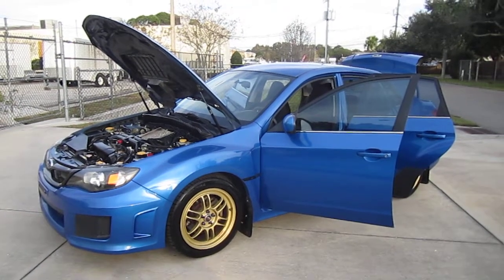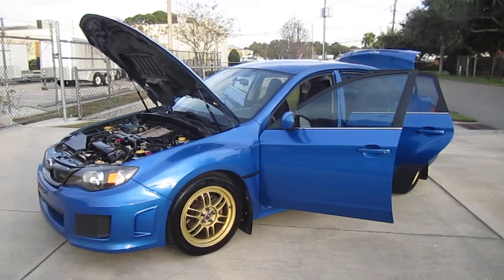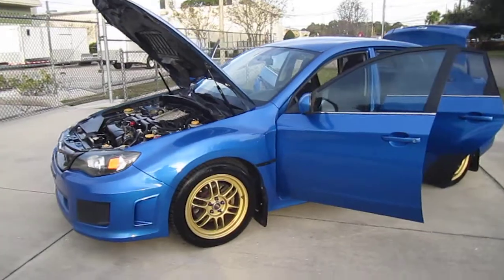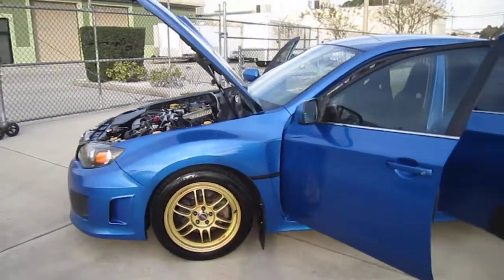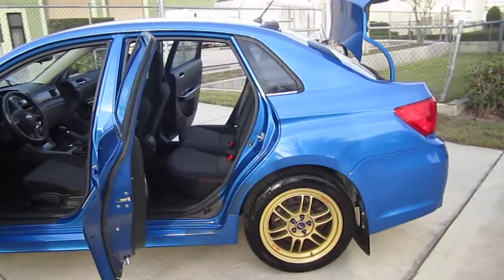Good afternoon YouTube, here's Nick from Meticulous Motors again. For sale today we have this beautiful 2011 Subaru Impreza WRX Premium Sedan. Very nice, well-kept Subaru here — three previous owners, no accidents, auto-check certified. Very nice mileage, just over 100,000 at 101,000.